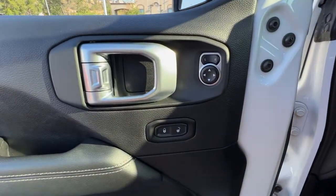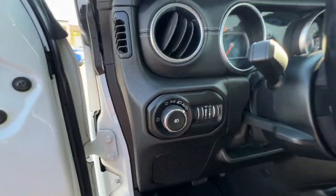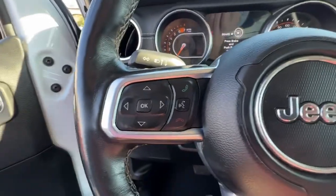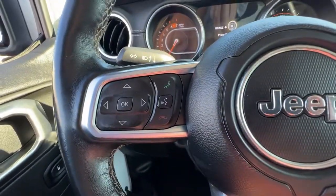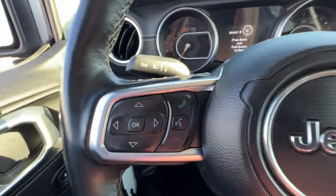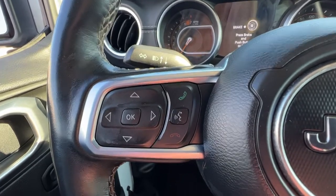Checking out the door, we've got our power mirrors and locks, and right over here we'll find our light controls. On the left-hand side of the steering wheel we've got our audio controls and hands-free Bluetooth calling, and over here on the right we've got our cruise control. There's also info you can access up on the dash using these steering wheel controls as well.